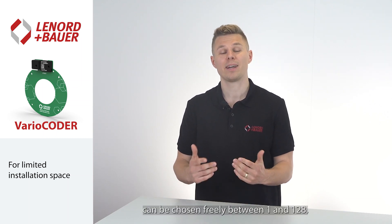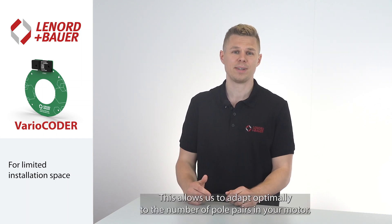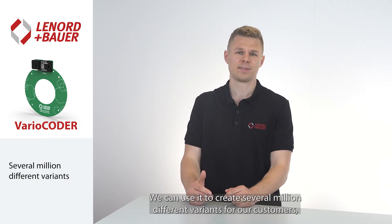The sine-cosine periods for each revolution can be chosen freely between 1 and 128. This allows us to adapt optimally to the number of pole pairs in your motor. We can use this to create several million different variants for our customers, so we'll certainly find the right solution for you too.